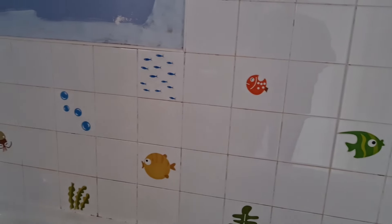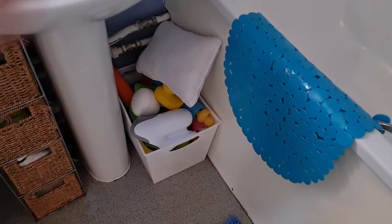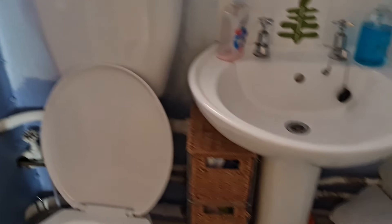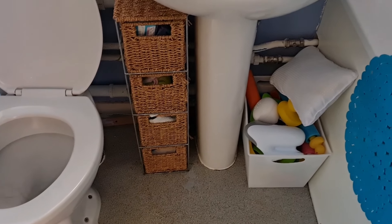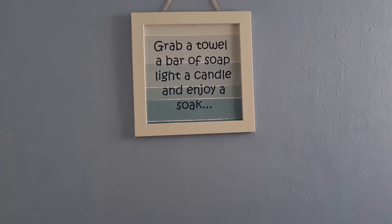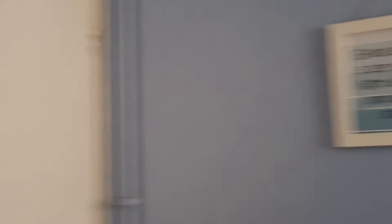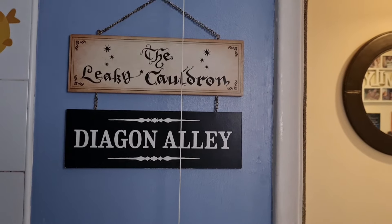We've got loads of bath stickers - Lil's absolutely loves these. Down here we've got a big tub full of all their toys and my bath pillow. We've got our sink and a good old Poundland mirror. Then here we've just got all our products. Then the toilet - you don't really need to see that. Then a shelf with sanitary stuff and clean flannels and extra products. Then behind here I've got a grab-a-towel, a bar of soap, it lights a candle, a soap dish from Poundland. Oh I forgot about this - this is my Leaky Cauldron and Diagon Alley sign that my dad got me.